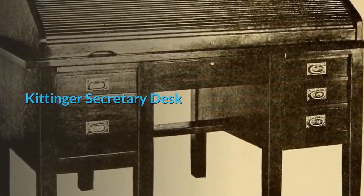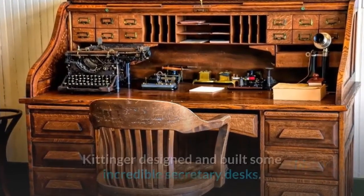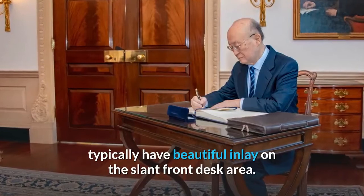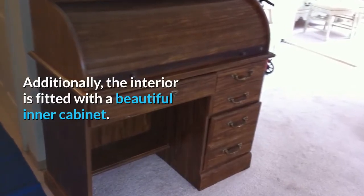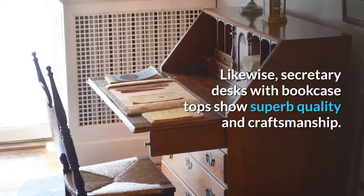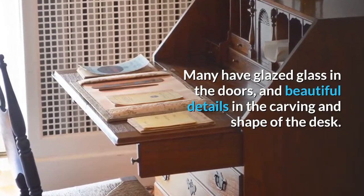The beautiful Kittinger Secretary Desk certainly also deserves mentioning. Over the 150-plus years of the company's history, Kittinger designed and built some incredible secretary desks. The Colonial Williamsburg Collection Secretary Desks typically have beautiful inlay on the slant front desk area. Additionally, the interior is fitted with a beautiful inner cabinet, made up of drawers, shelves and cubbies — these desks look just as pretty opened as they do closed. Likewise, secretary desks with bookcase tops show superb quality and craftsmanship. Many have glazed glass in the doors, and beautiful details in the carving and shape of the desk.